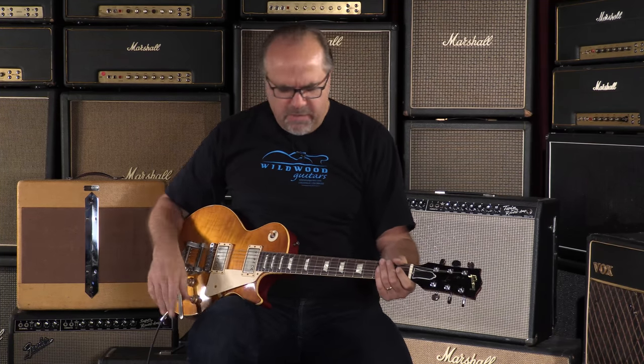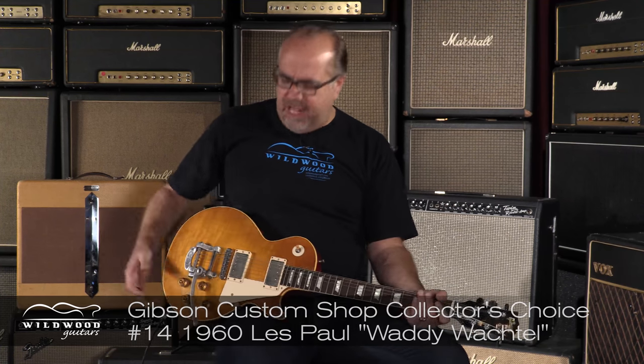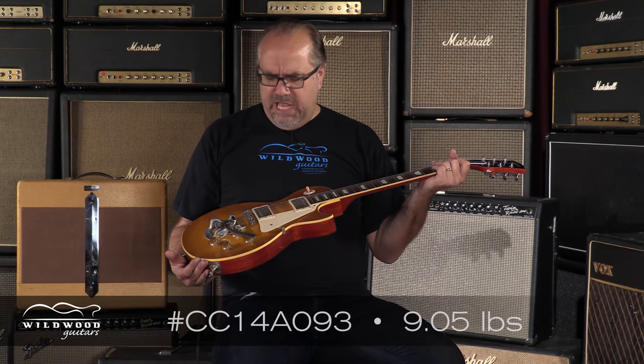It happens. They're right out of the box, folks. You know, we're just going to keep it real. Gibson Custom Shop, collector's choice, number 14, 1960 Les Paul, the Waddy Wachtell version with that sweet Bigsby.